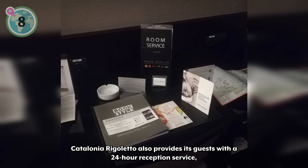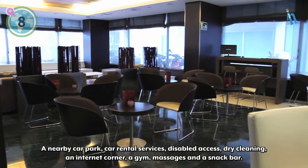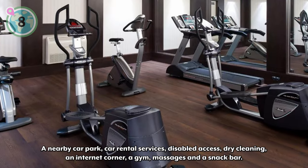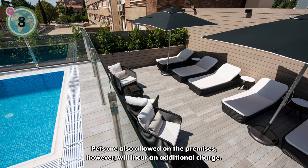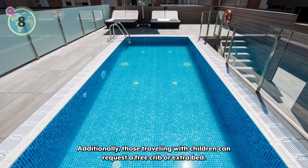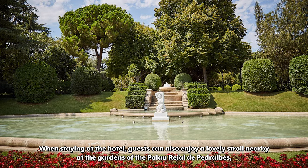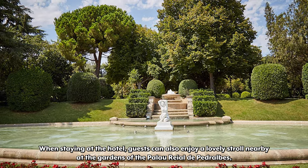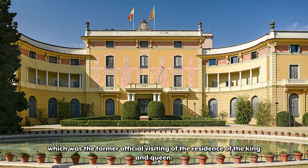Catalonia Rigoletto also provides guests with a 24-hour reception service, a nearby car park, car rental services, disabled access, dry cleaning, an internet corner, a gym, massages, and a snack bar. Pets are also allowed on the premises, however they will incur an additional charge. Additionally, those traveling with children can request a free crib or extra bed. Guests can also enjoy a lovely stroll nearby at the gardens of the Palau Real de Pedralbes, which was the former official visiting residence of the king and queen.